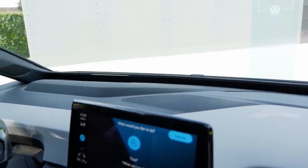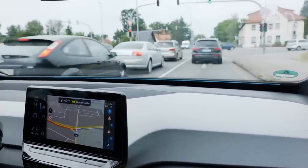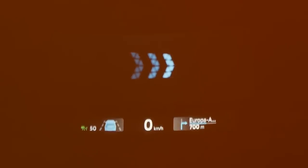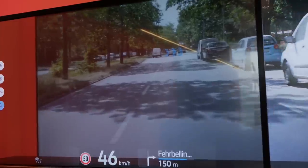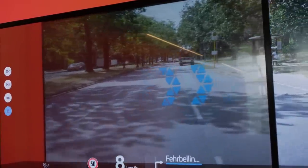When using GPS navigation and turning, a blue stripe sweeps from one side to the other to visualize the turning direction. The optional head-up display shows current speed, assistance system information, and GPS directions. It also features an augmented reality function — at a felt distance of 3 to 10 meters, arrows appear projected onto the road to show exactly where you need to turn.